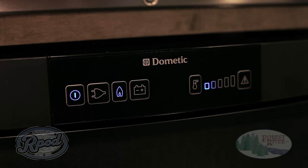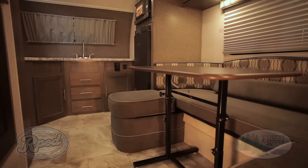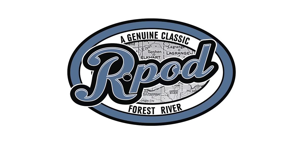With all the look-alike brands out there, just ask yourself one question: do you want better quality construction and features, or not? Because with R-Pod, that's what you'll get. Discover the R-Pod Advantage.